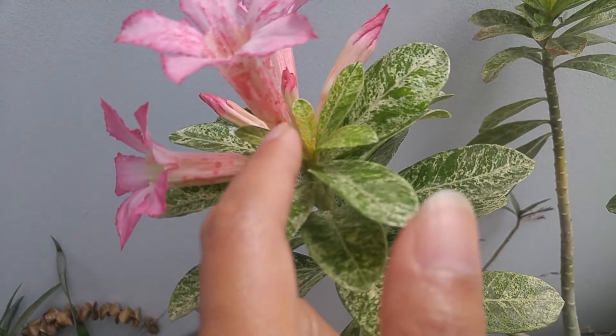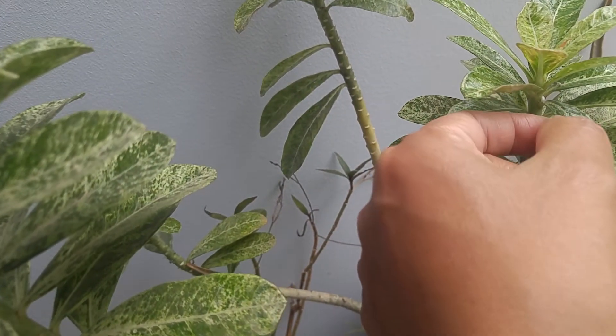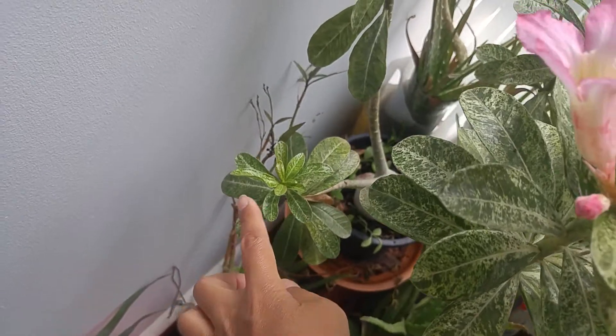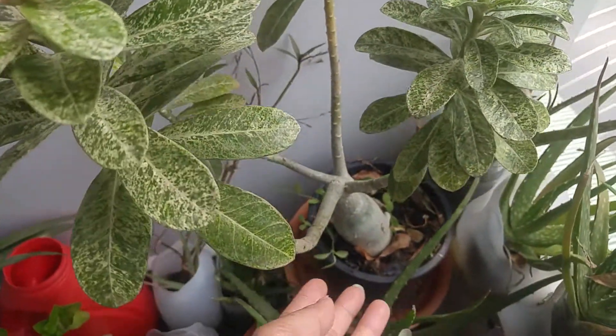Look at that. Beautiful. So this is the top of the plant — I see right here. This one bloomed first before this one. So this one they made like a bonsai.